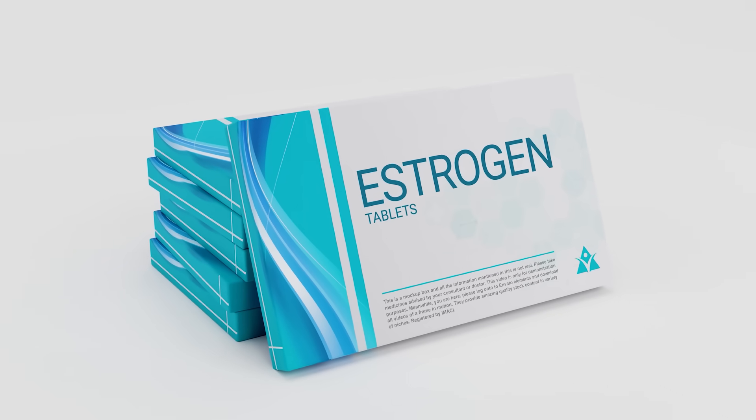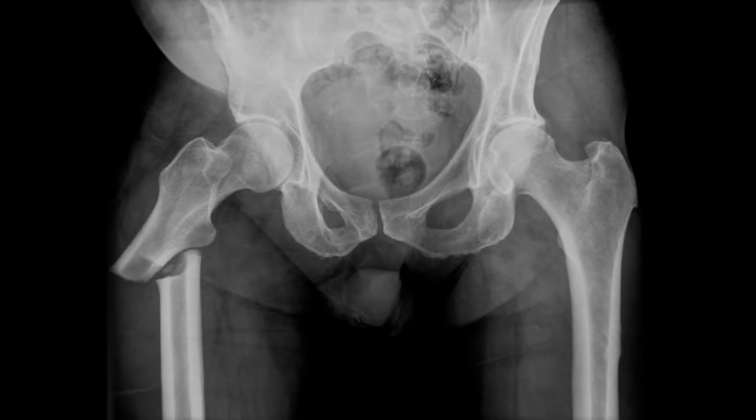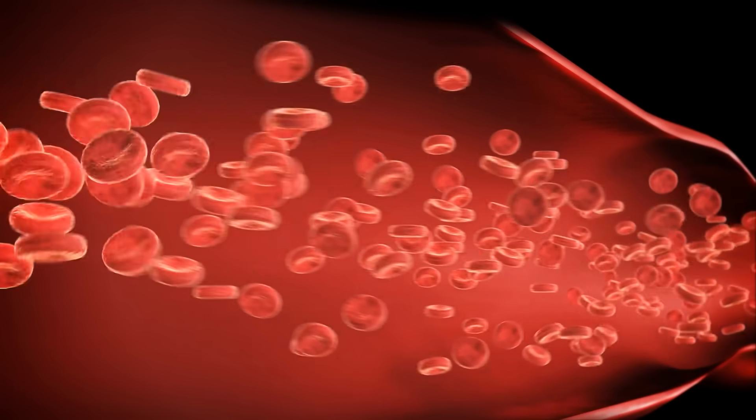Estrogen, when studied as part of traditional hormone replacement therapy, will increase bone mineral density and reduce fracture risk, as seen in the Women's Health Initiative. One study found that even a very low dose of estrogen reduced CTX, which is what I would anticipate. It's nice to see that it doesn't take that much estrogen to have an impact. However, I still recommend getting blood levels to a threshold where we know we'll have the bone impact we want.